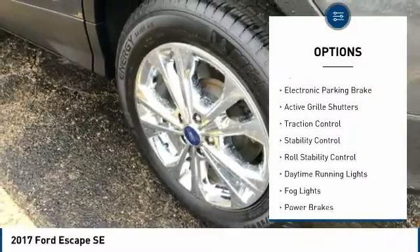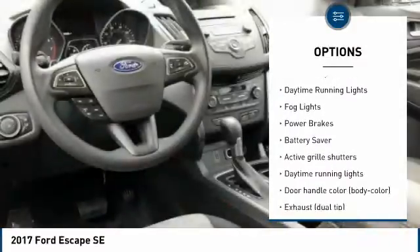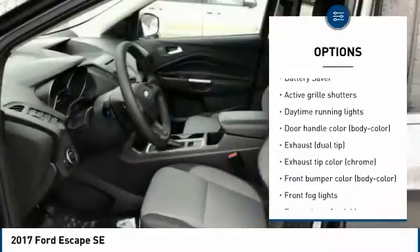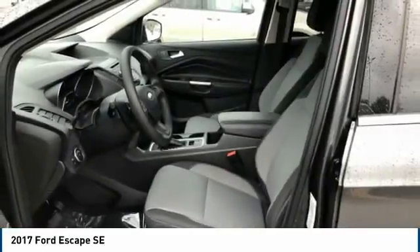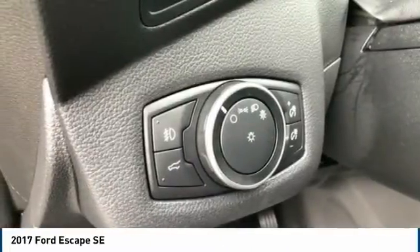Tire pressure monitoring system, electronic parking brake, active grille shutters, traction control, stability control, roll stability control, daytime running lights, fog lights, power brakes, battery saver. Take this vehicle for a spin and see why so many shoppers are now proud owners.